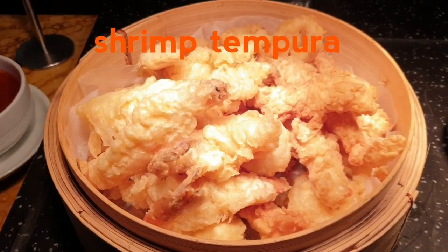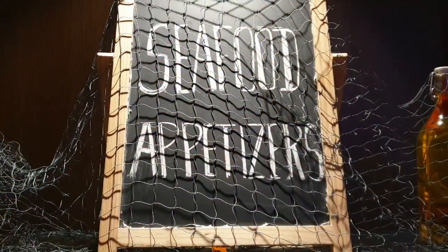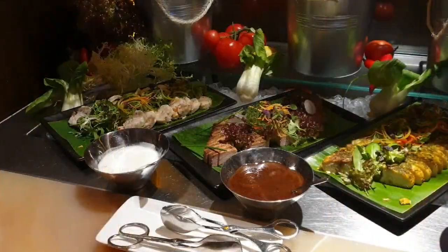Shrimp tempura! What are the seafood appetites here.